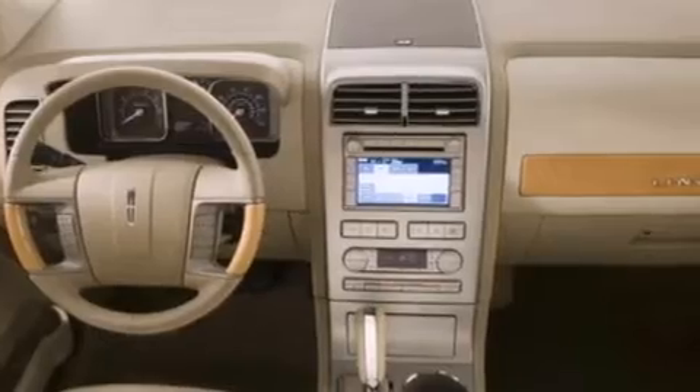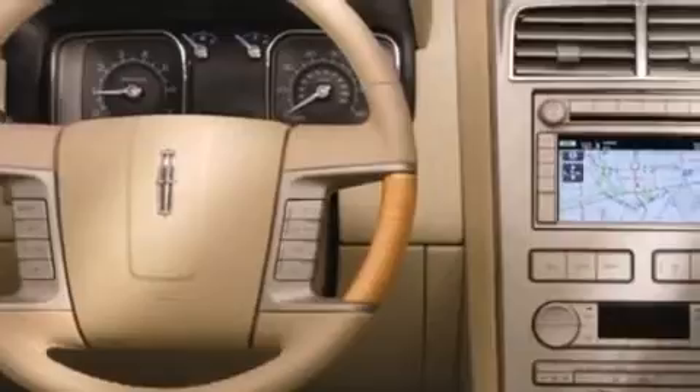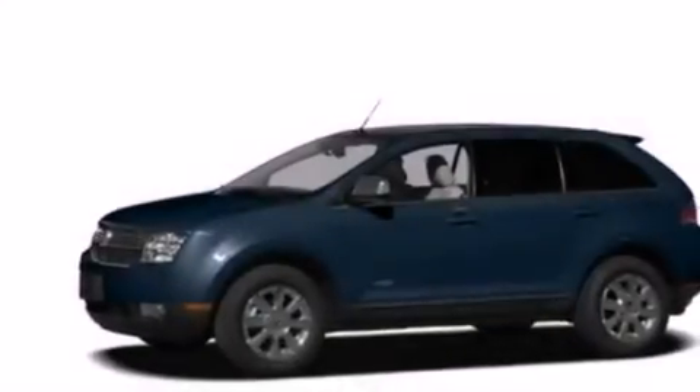A passenger side airbag, rear seat childproof door locks, dual power seats, air conditioning with automatic climate control, and alloy wheels.